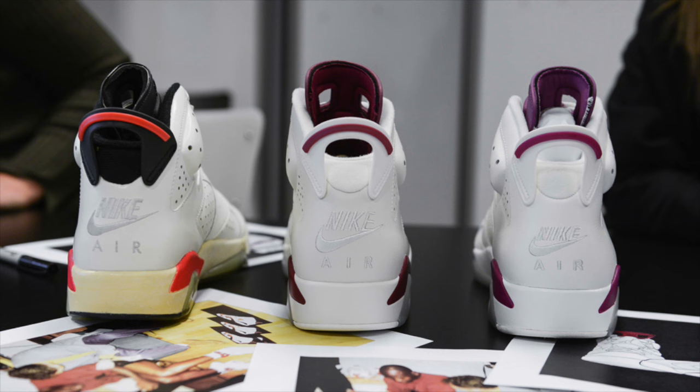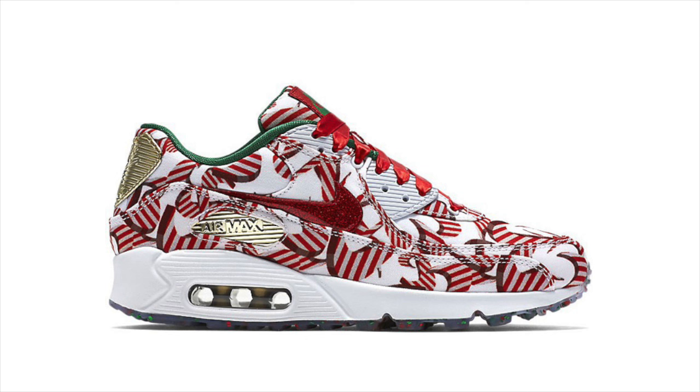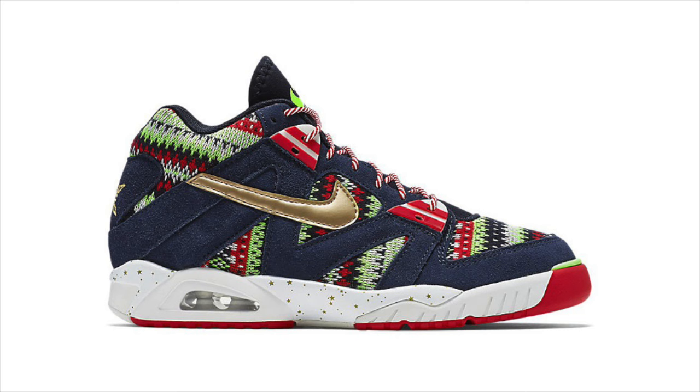Just in time for the holidays, Nike is releasing a Christmas pack December 5th at select Nike sportswear retailers. Consisting of an Air Max 90, an Airtek Challenge 3, a Blazer Mid, and a Tennis Classic, each shoe features overwhelming festive prints and details.